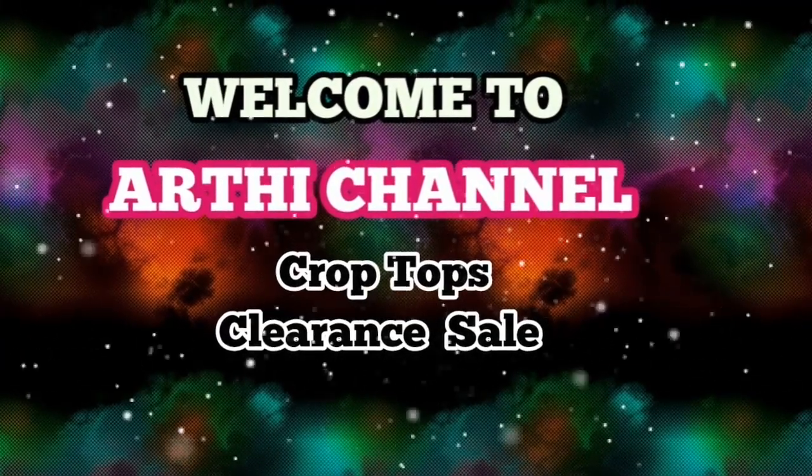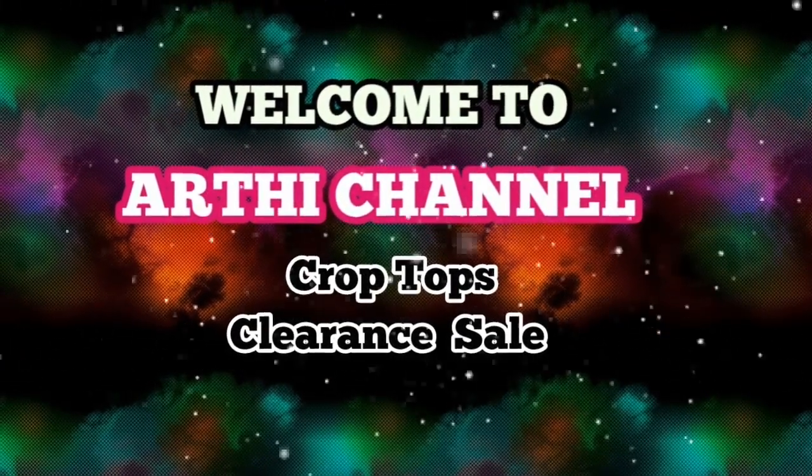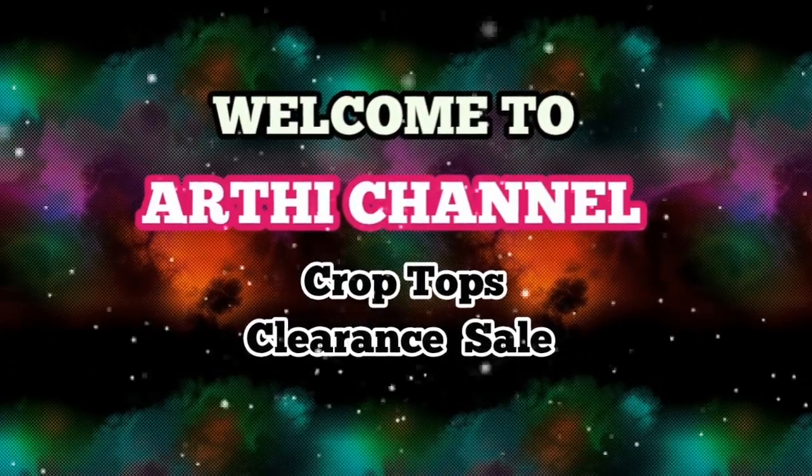Hi friends! I'm going to show you a new style readymade shop. There are clearance sale offers for the crop tops.